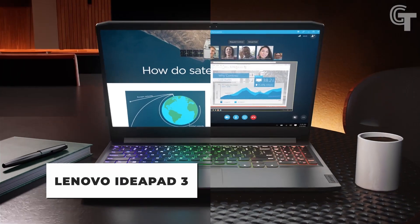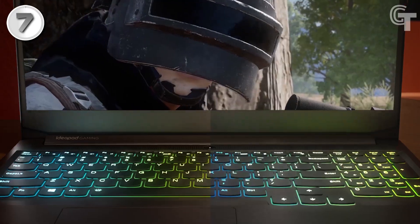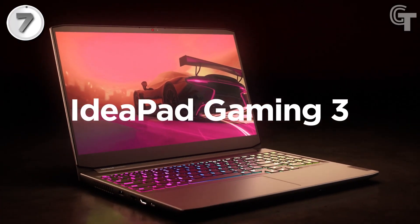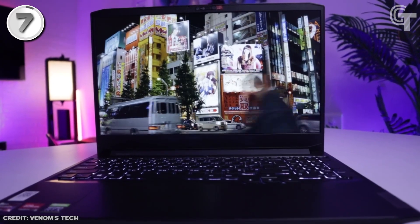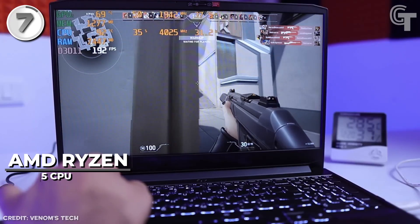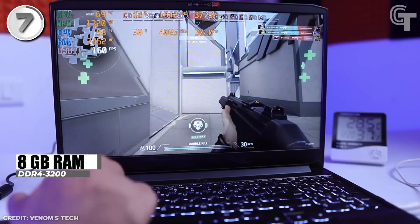Lenovo IdeaPad Gaming 3. The Lenovo IdeaPad Gaming 3 is an affordable gaming laptop that delivers reliable performance for gamers. Priced at $699, it offers great value for those on a budget. With its 15.6-inch screen size, it provides a decent display for gaming and other multimedia activities. The laptop features an AMD Ryzen 5 CPU, which offers smooth processing power for gaming tasks. The 8GB RAM ensures efficient multitasking.